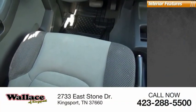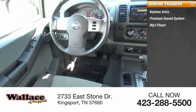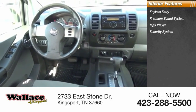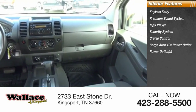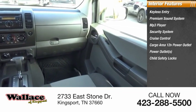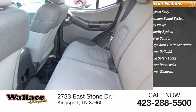Inside, you'll find keyless entry, premium sound system, MP3 player, security system, cruise control, cargo area 12-volt power outlet, power outlets, child safety locks, power door locks, power windows. Accelerate your activity with the Nissan XTERRA.